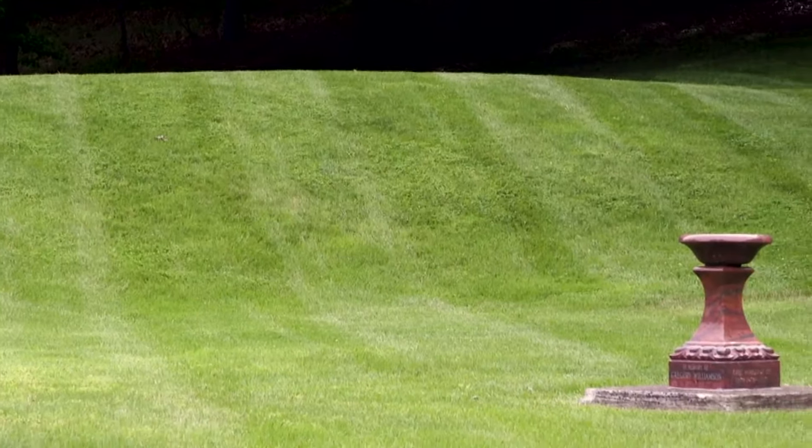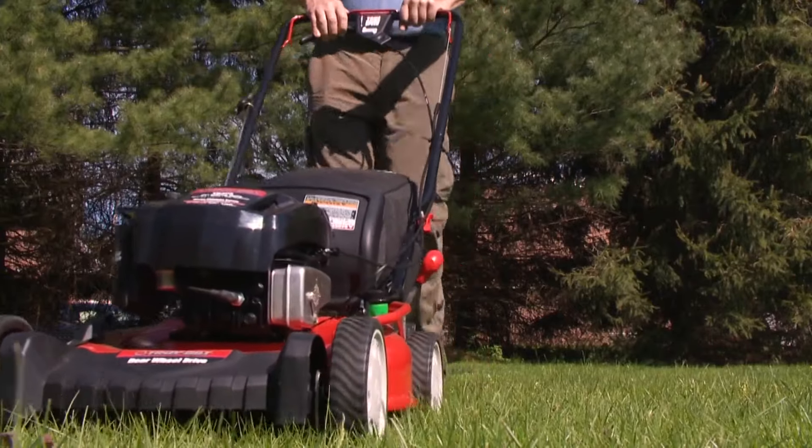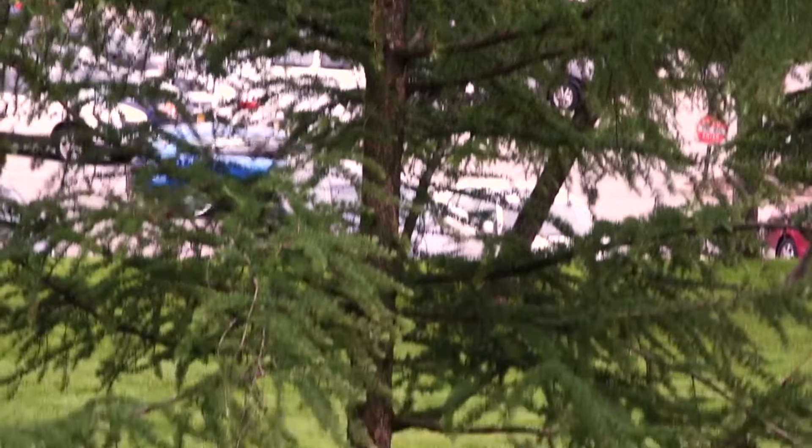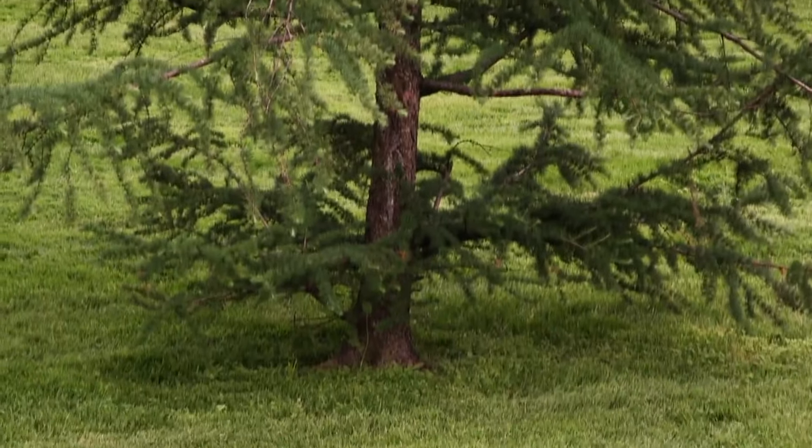Ordinarily, Consumer Reports advises letting your grass grow a little bit on the long side, but if you have ticks in your area, it's not a bad idea to cut it down to two or two and a half inches high. Next, get rid of leaf piles and clear out those gutters. And while shade trees are good to keep you cool, ticks really love the shade, so if you have trees with low-hanging branches, it's not a bad idea to clip them off at about 18 inches from the ground.